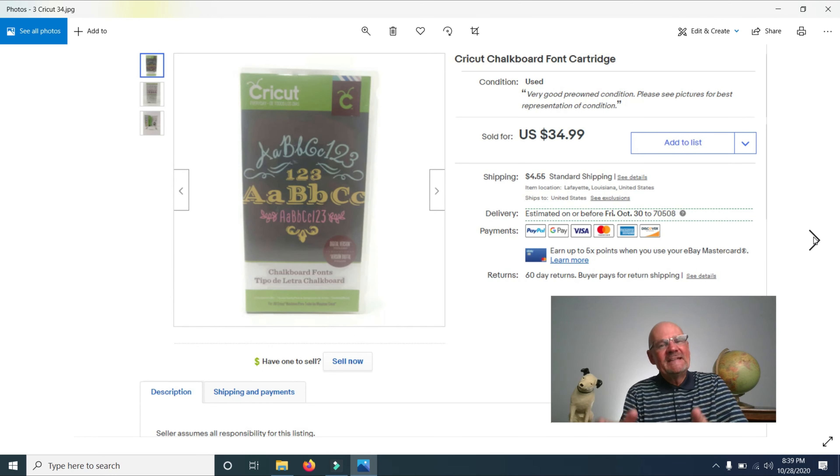Finally, I got full price of $34.99 for a Cricut Chalkboard Font Cartridge. These are very popular — people use Cricut machines to personalize mugs and other items. A lot of people sell on Facebook or eBay; I know a lady who does it part-time and makes about $40,000 a year. So far I've sold one machine and three cartridges, with another machine and about five cartridges still to go.